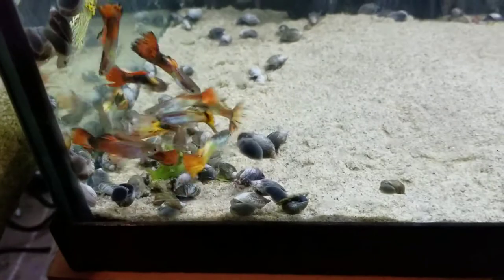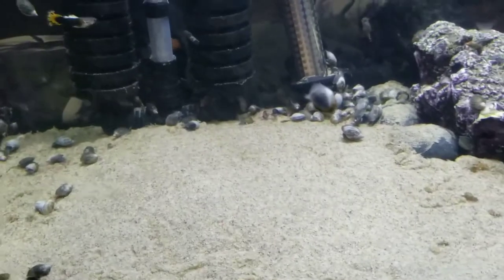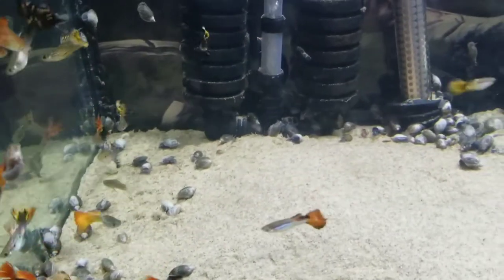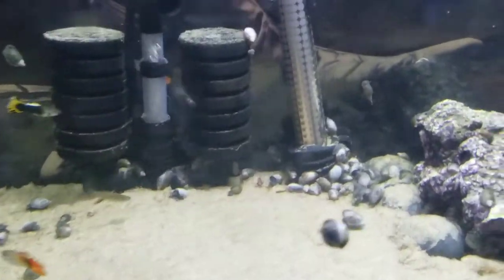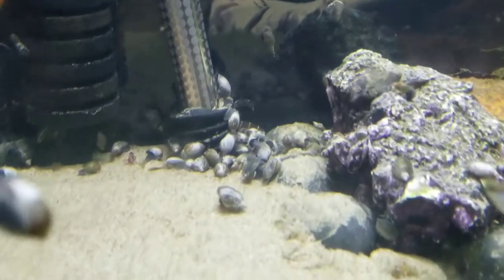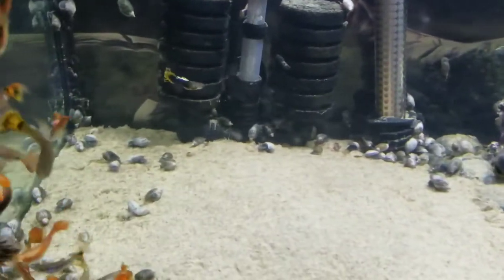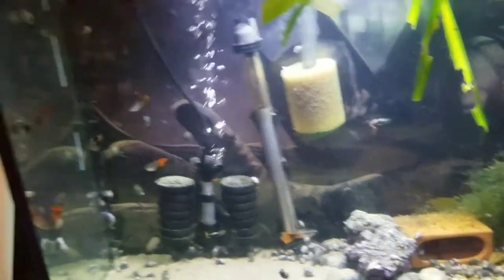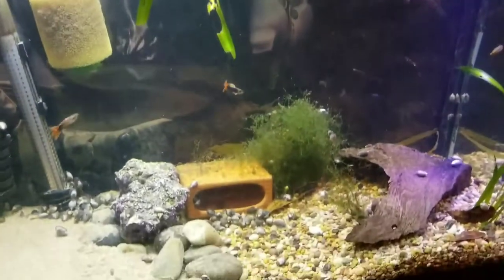I put some algae wafers in here and added some kuhli loaches. People say kuhli loaches don't eat snails — well, they do. I rarely had any dead snails before, but lately I've had dead snails like crazy. There's a pile of dead snails right there. In like two weeks they're just going after snails. It's a little cloudy in there because I just added a whole bunch of sand.